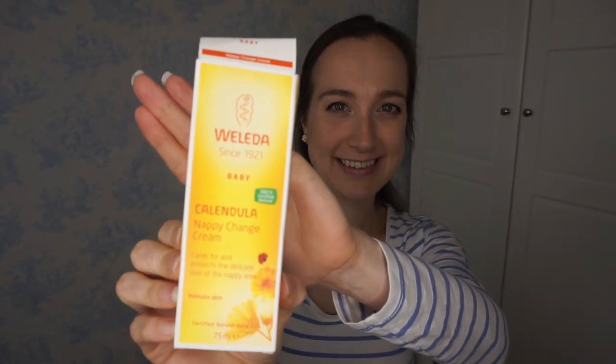Obviously you'll need essentials like nappies, and maybe this is a bit of an obvious one, but it's nappy cream. I just wanted to touch on it because I really like this one — it's by Weleda, it's called Calendula Nappy Change Cream, and it's made with all natural ingredients so it's really gentle on baby's skin. I would definitely recommend this one.